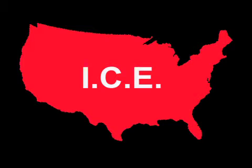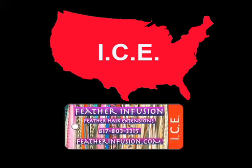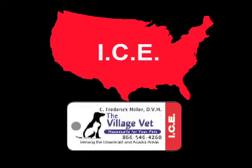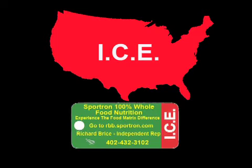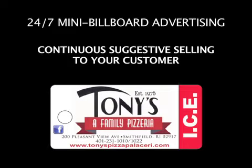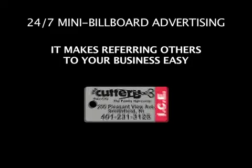In order to quickly spread ICE Key Tag protection across the country, we have partnered with businesses to sponsor the distribution of these tags in their community or wherever they do business. By teaming up with ICE Key Tags, your business receives some incredible benefits: 24/7 mini billboard advertising of your business or brand, and continuous suggestive selling to your customer.